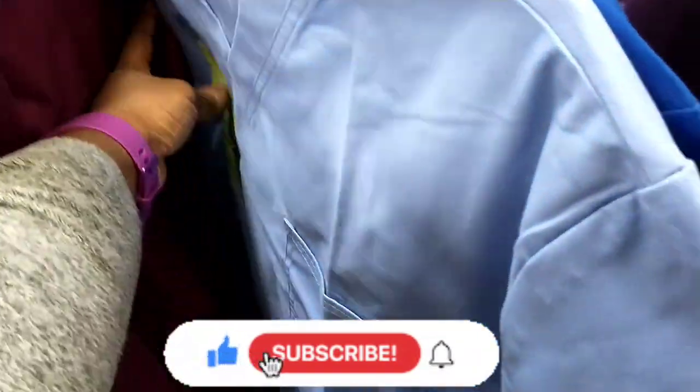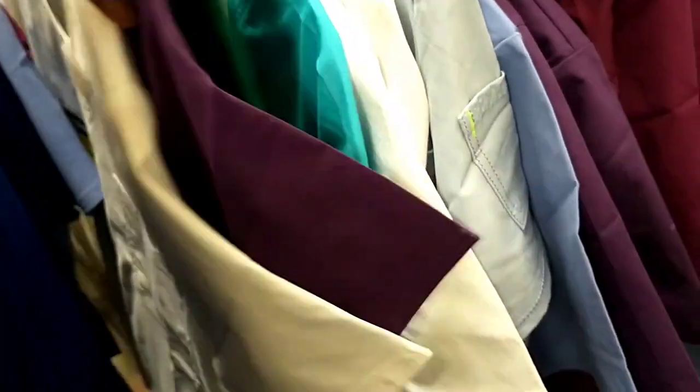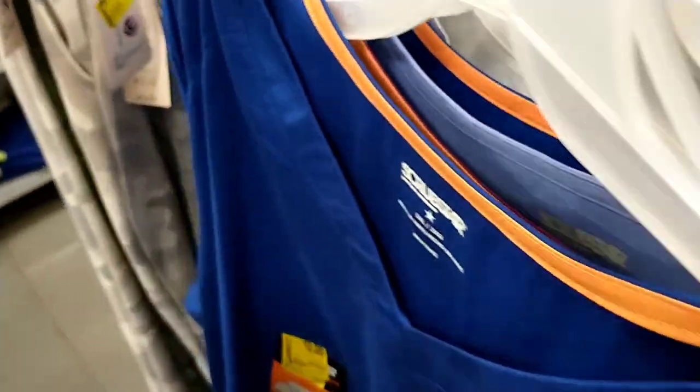They had the baby blue here as well. They weren't the silky style scrubs - they were like the more polyester cotton blend - but lots of different colours there.